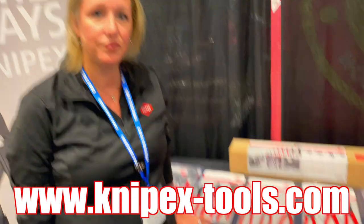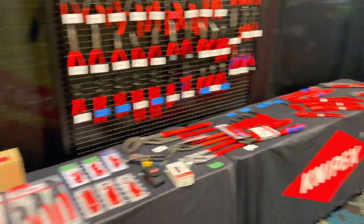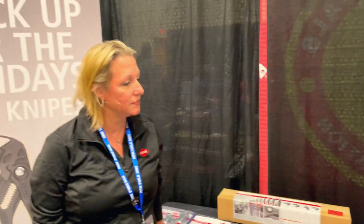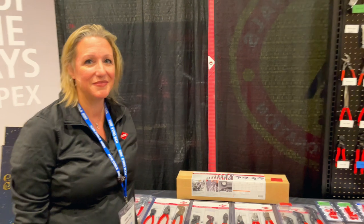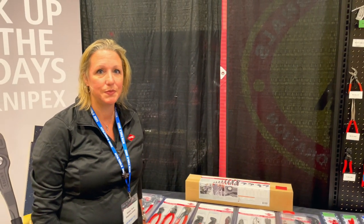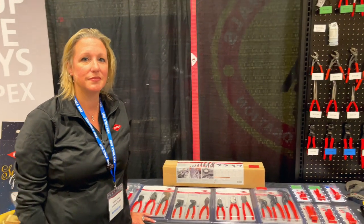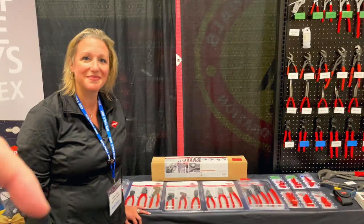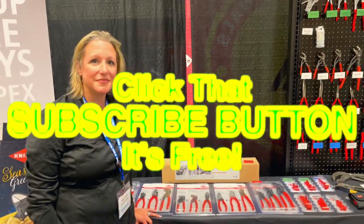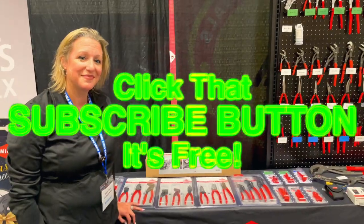You guys have a great booth as always — you always put on a good show with great demos and lots of new stuff. Having something completely different for Christmas is always a good thing. Like always, guys, check out Knipex's website to see the latest and greatest they have to offer. Thanks for hanging out with us — if you like the video hit the thumbs up, check below for merchandise, cool tools, and discounts. If you're not subscribed, press the button. You guys have a great week, see ya!